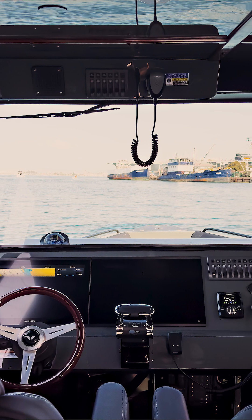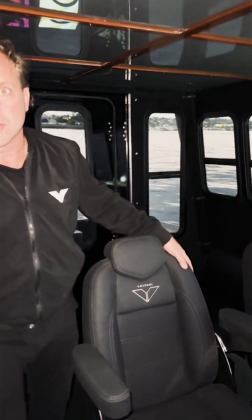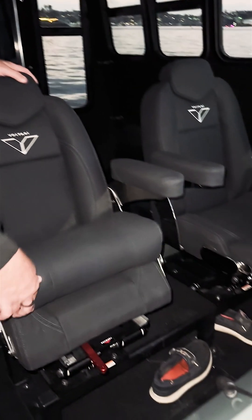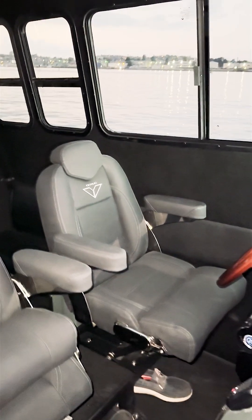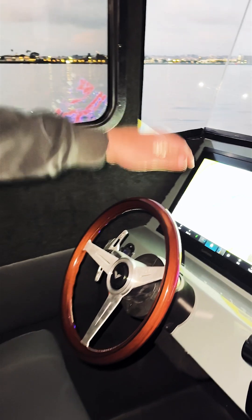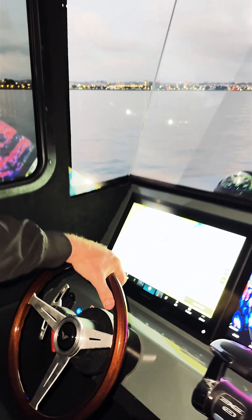Welcome to the cockpit. This is the heart of the operation for a two-person team. Both seats are on a full suspension system. You've also got sit-down or stand-up full sliding to get the operators in the ultimate comfort. We couldn't help resist taking what we've done on our 260 boats and bringing a little inspiration, and we've tied it in with some classic marine ribbing on our ceiling here.